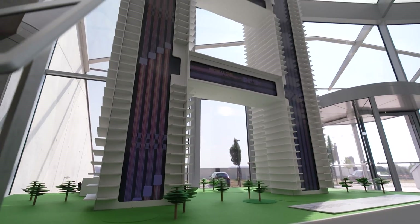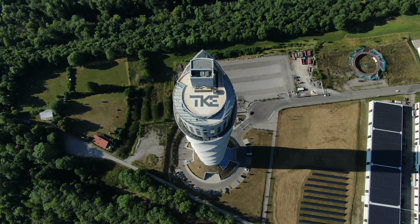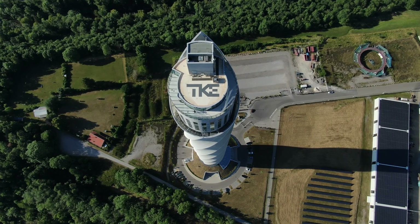Welcome to MALTE, the world's first ropeless elevator. Created by TK Elevator, MALTE was designed to make high-rises more efficient and to transform buildings and cities as we know them.